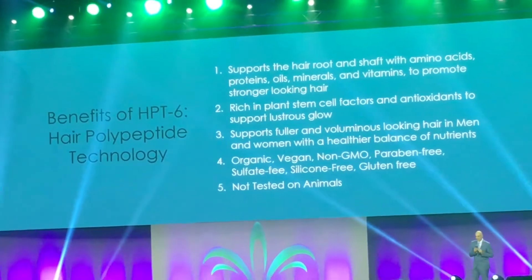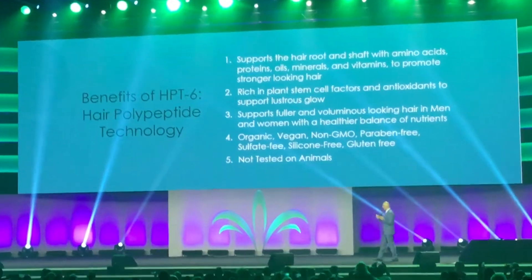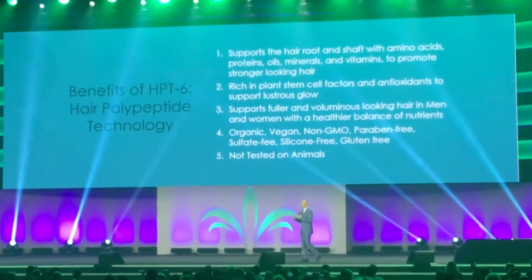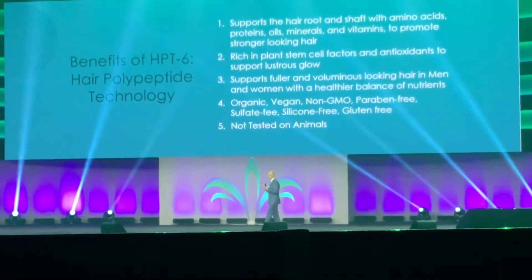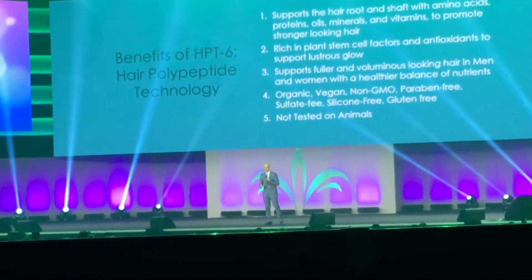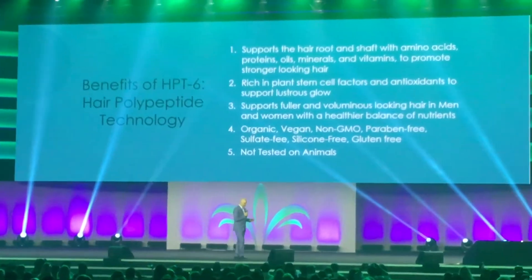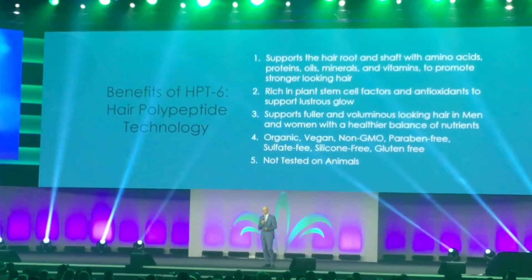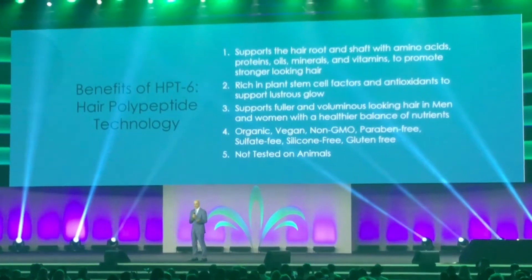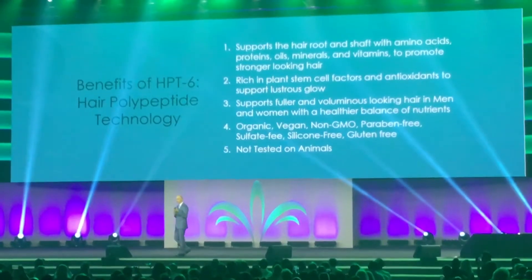Our products are very advanced in technology, which allows us to give you organic products that are paraben-free, sulfite-free, vegan, non-GMO, and silicone-free — which is a big thing in hair care today — and also gluten-free, but don't eat it. None of our products are tested on animals. It has all the peptides and amino acids we talked about, and it's good for men and women to keep their hair strong and beautiful.